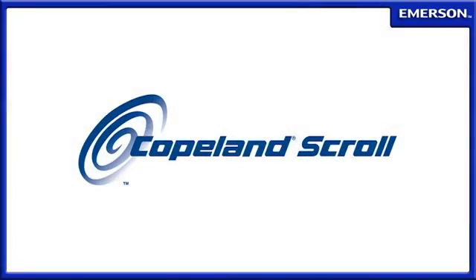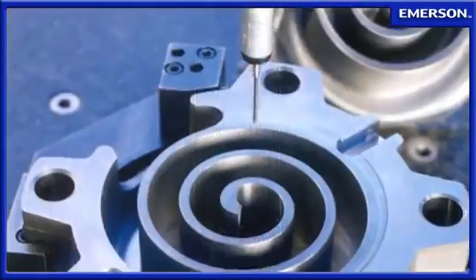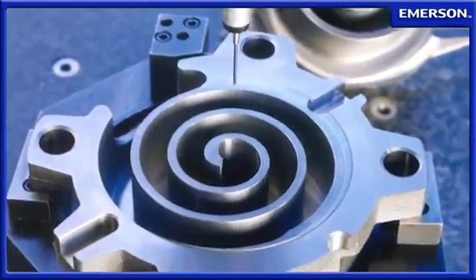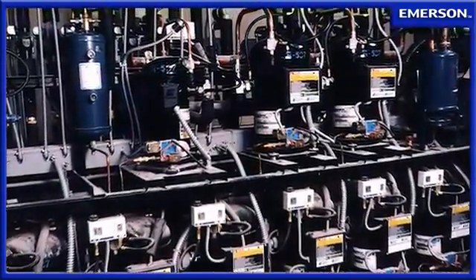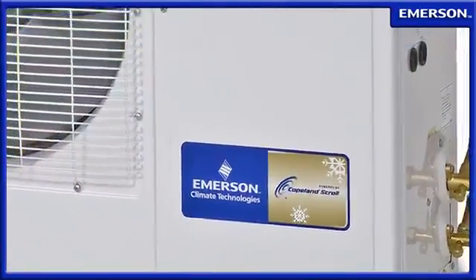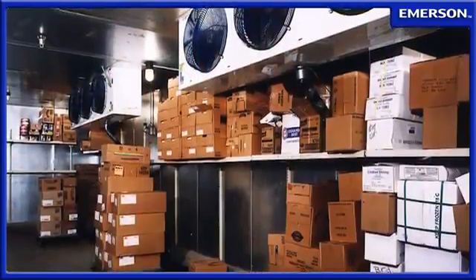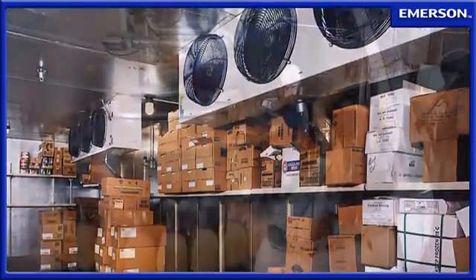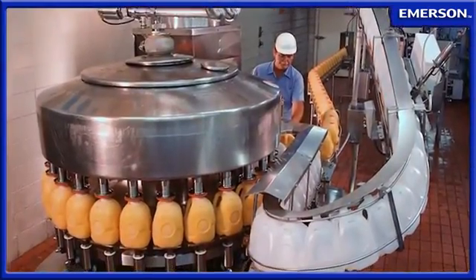When Emerson Climate Technologies pioneered the use of scroll compressors, it began one of the most significant technology shifts the refrigeration industry had ever seen. Copeland scroll compressors can now be found in a broad range of refrigeration applications, protecting valuable products from spoilage with precision temperature control while significantly reducing operating costs.